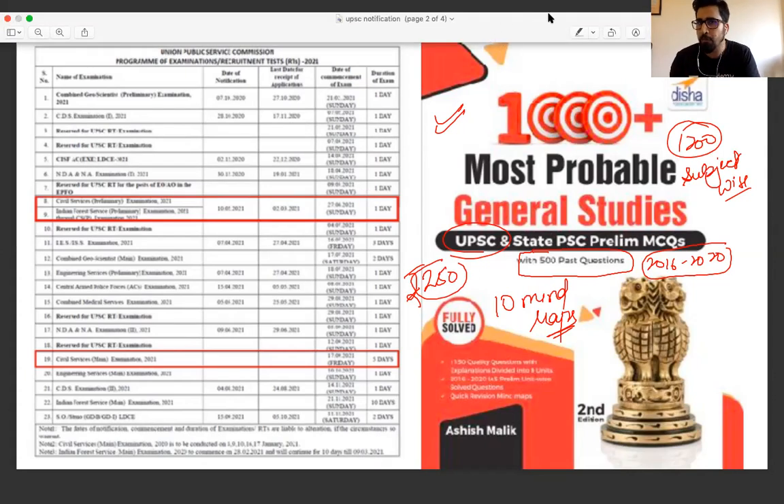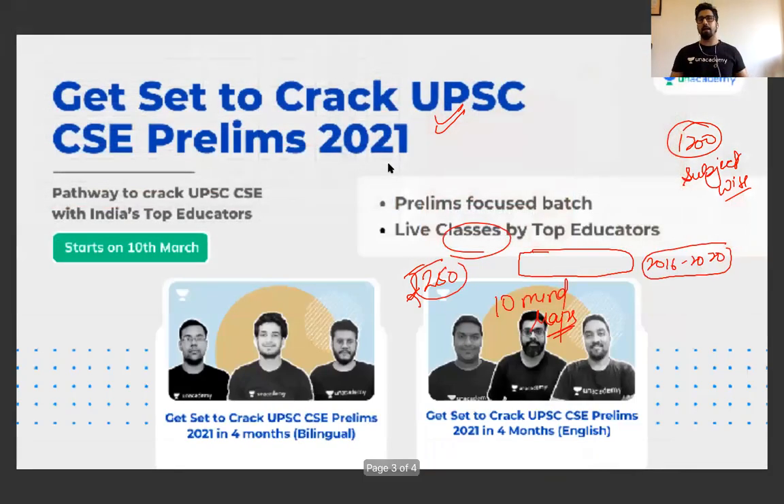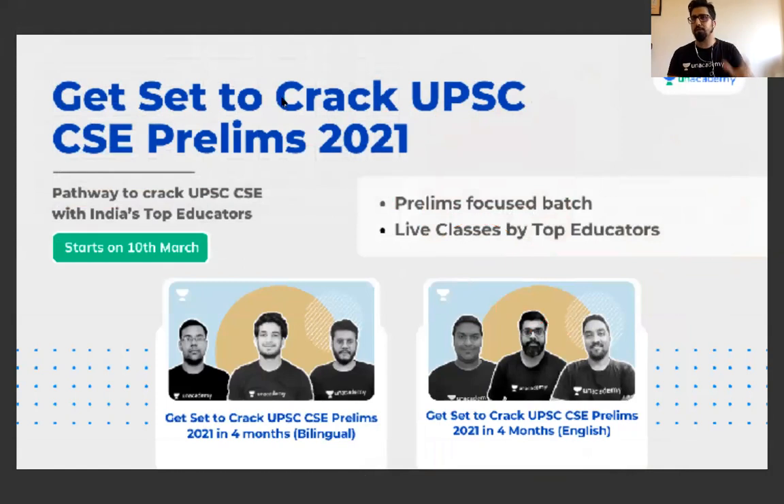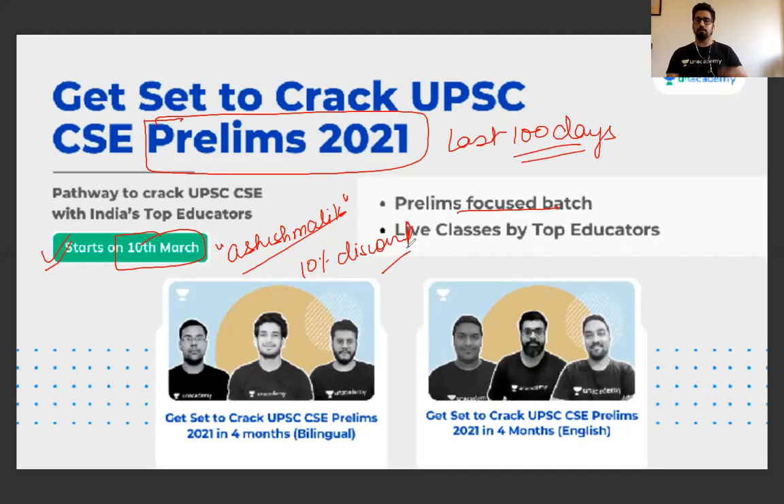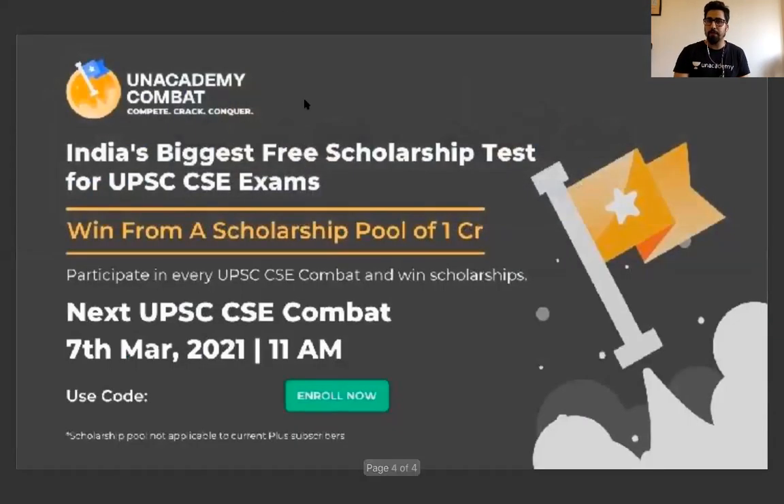If you want to follow my courses on Unacademy, I have courses on current affairs, geography, and world history. Also, keeping this notification in mind, Unacademy will start new batches for Prelims — a special Prelims focus batch to best utilize the last 100 days. The full syllabus will be covered. This batch starts from 10th March.